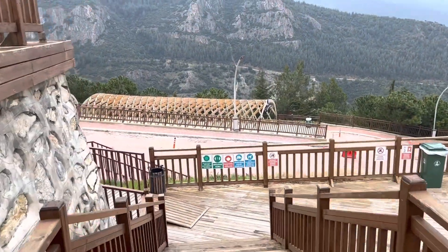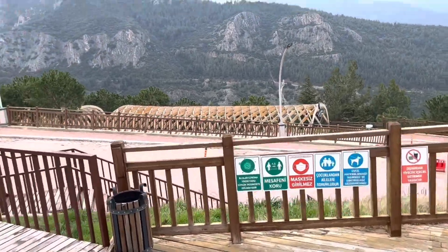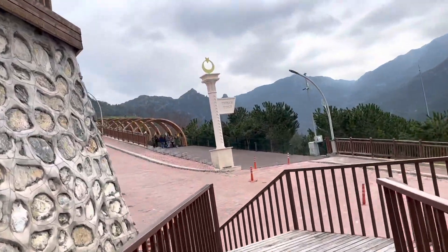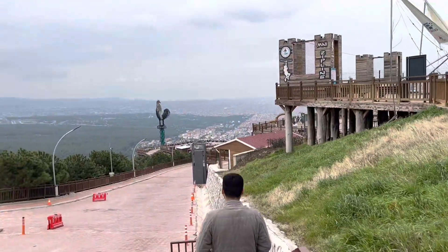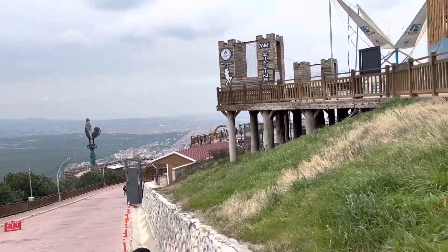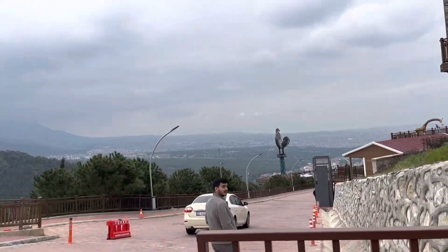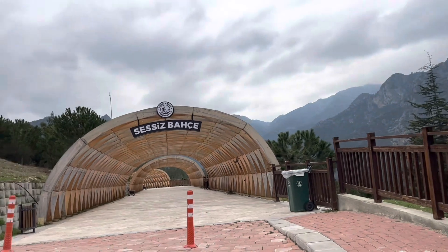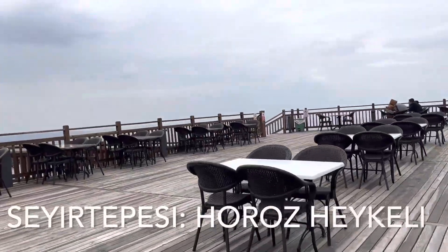This is another area to explore — lots of stairs, but it's nice and it's wheelchair accessible. You can see the Denizli view from different areas of this forest park, and there's a playground for kids as well, so it's great for the whole family. Another area to take a picture or video — it's really nice.